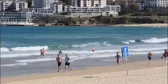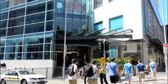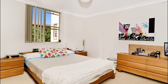Abundant transport, iconic beaches and Bondi Junction. Enjoy today or add your personal touches to make the most of it. It comprises two bedrooms, the main with walk-in robe.